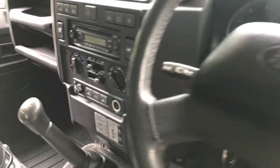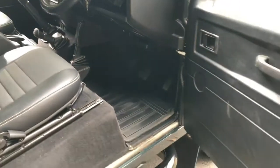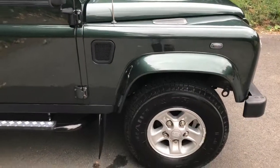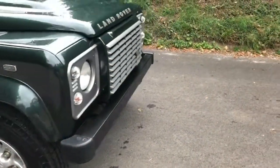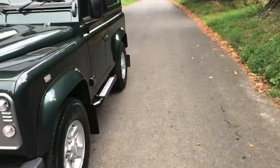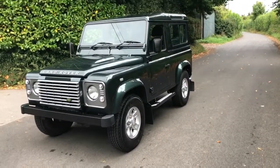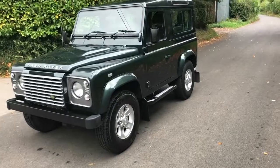Absolutely immaculate. Drives beautifully — very, very smooth. No wobbles, no rattles. Well, there are a few rattles as you'd expect with a Defender, but it's one of the tightest ones I've driven. I think you'll agree it really looks resplendent in this Galway Green with a nice history. Overall, a really, really tidy 90 XS that is ready for its new owner.